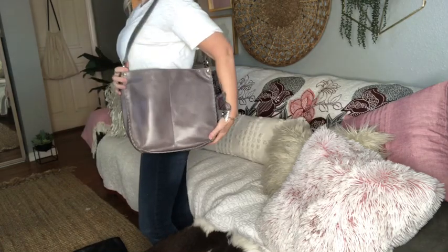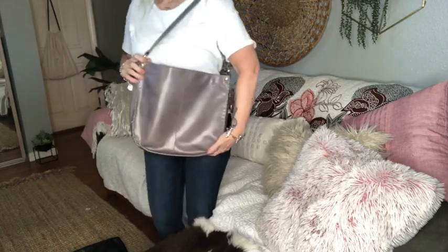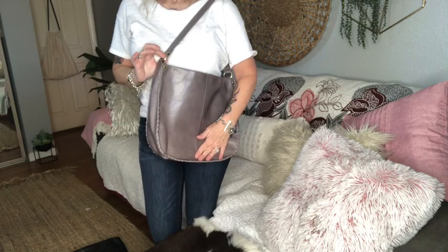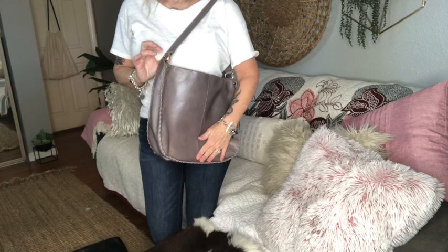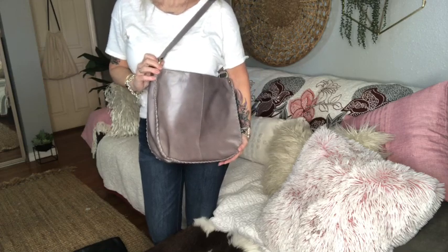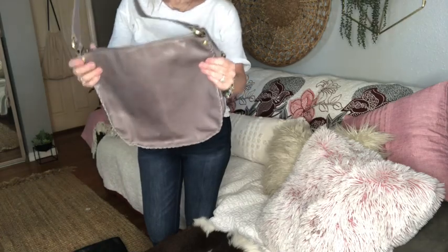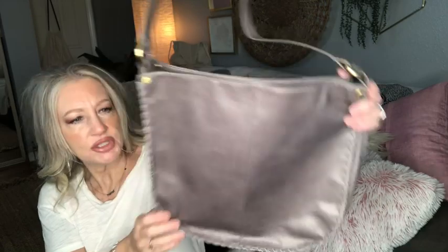It has a magnetic snap closure and a great size. If you wanted to, you could also attach another type of strap for a crossbody, or a fun and funky strap for a change. Hobo International — I'm calling this a taupe gray for sure.